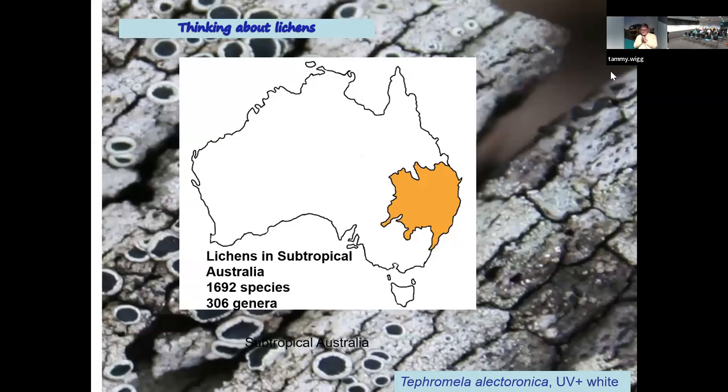My latest projects have involved the lichens of subtropical Australia, defined in terms of the interim bioregions of Australia. To the north you're into the tropics, to the south into Mediterranean-type climates, and to the west into the desert. My last count had 1692 species in 306 genera. One of the lovely things about lichens is that they're perennial — they don't vanish with the seasons. They're sitting out where you can see them the whole time. If you collect them, you just stuff them into a bag and take them away — that's all the care they need.